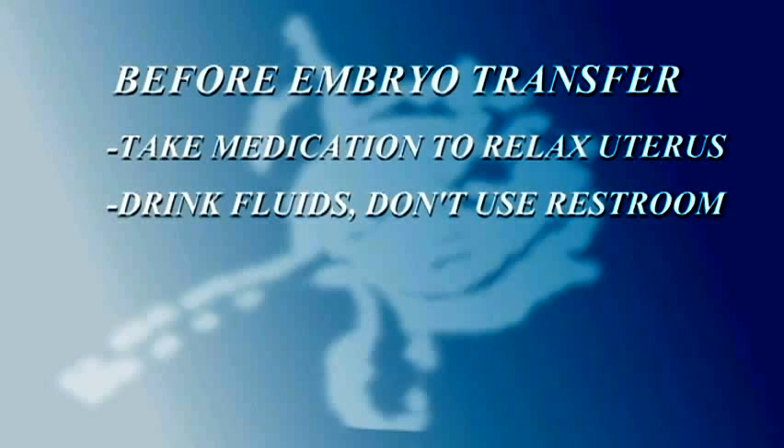We're also going to ask that you drink some fluids and not go to the ladies room. The full bladder will act as a window that the doctor can look through to see into the uterus so that he can properly place the embryos.